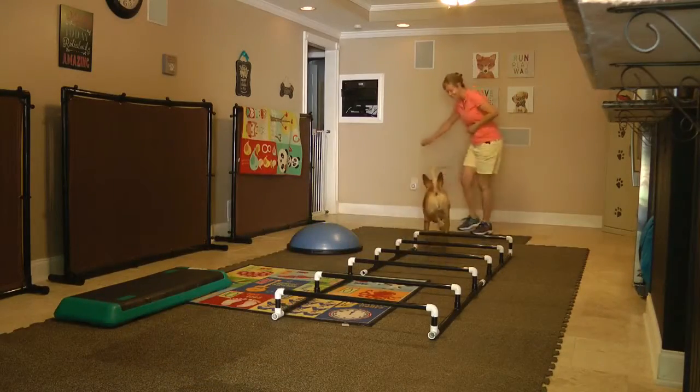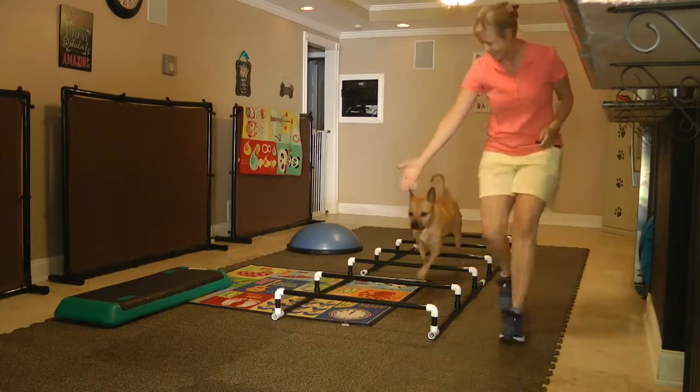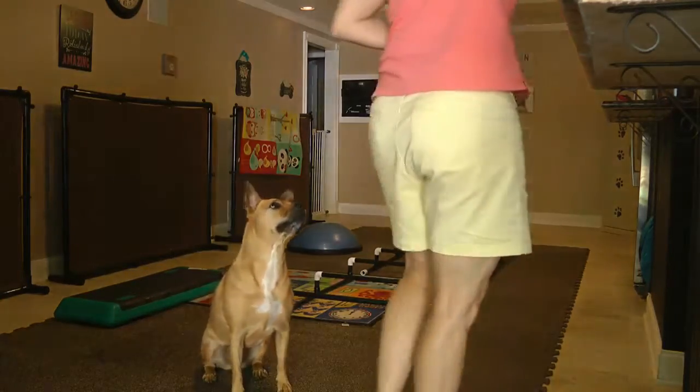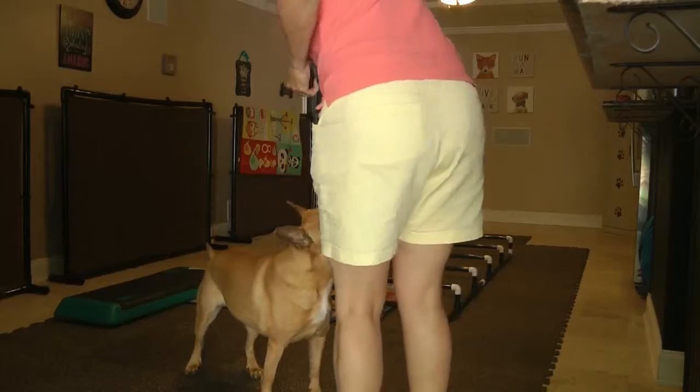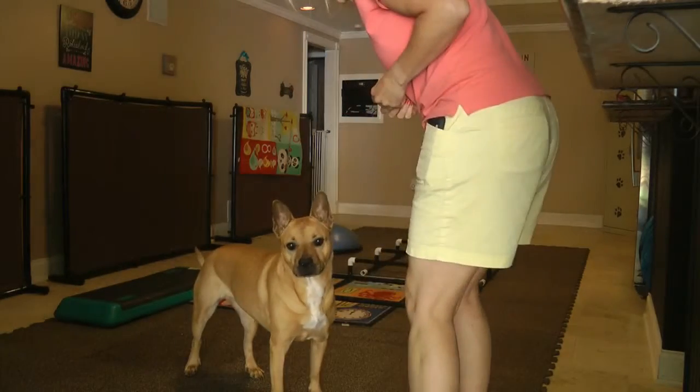Because we had done positive reinforcement training with her and taught her in this way, she really enjoyed doing her Cavaletti's, and of course we mixed in some basic obedience commands to help her have more fun with it. So this is what it looked like.